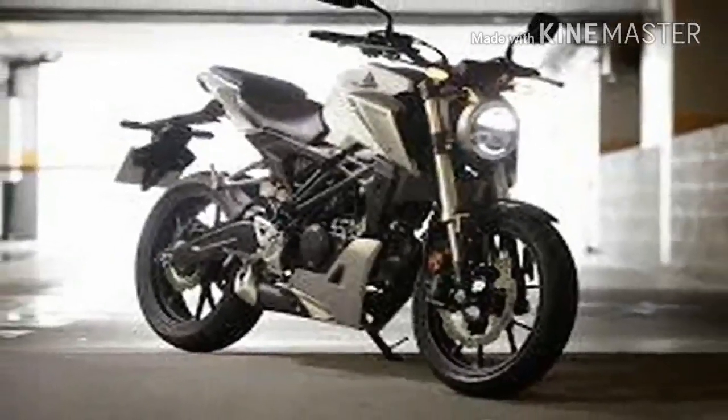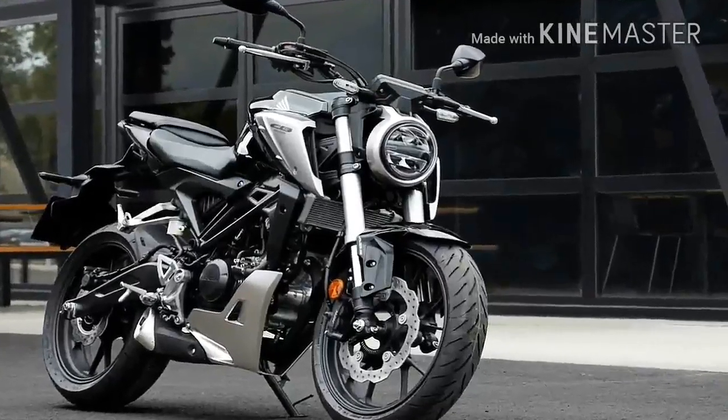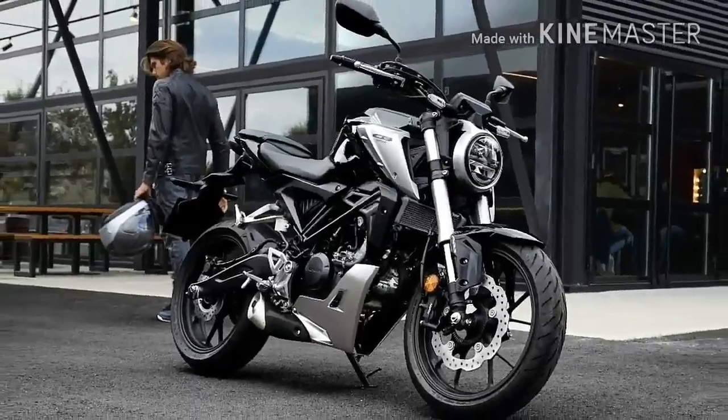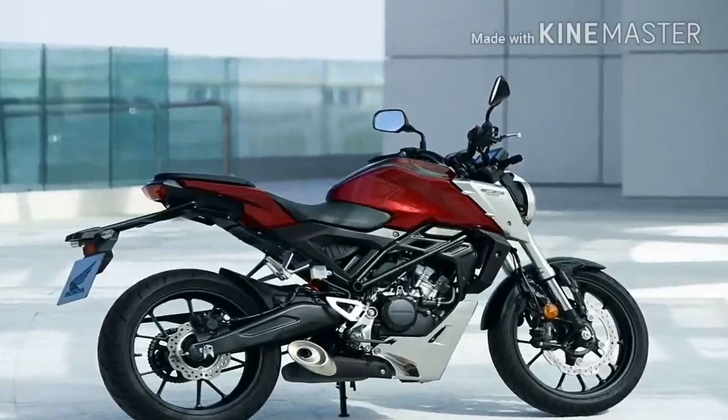The trouble was, they never hit the red line on the excitement meter in the same way as some other bikes in the class did. Well, for 2018 that all changes as Honda unleashes the coolest looking cat in the 125cc market — the CB125R.